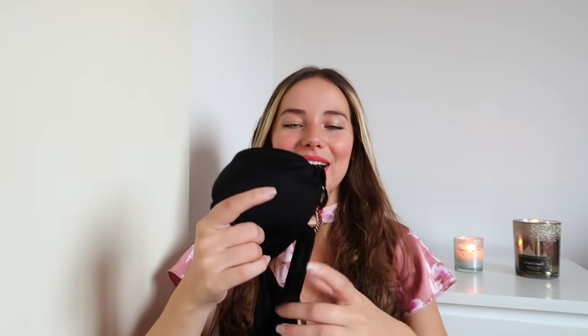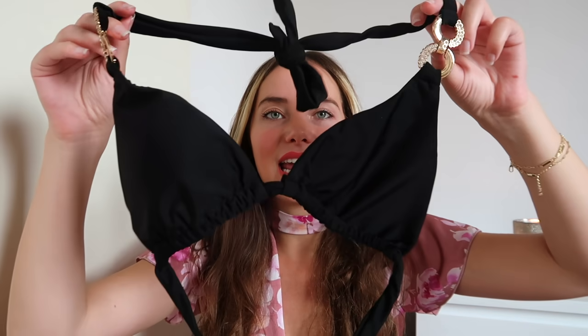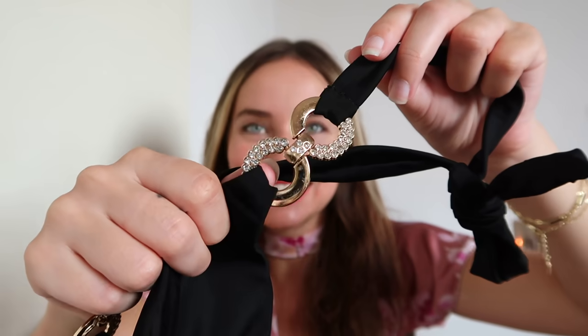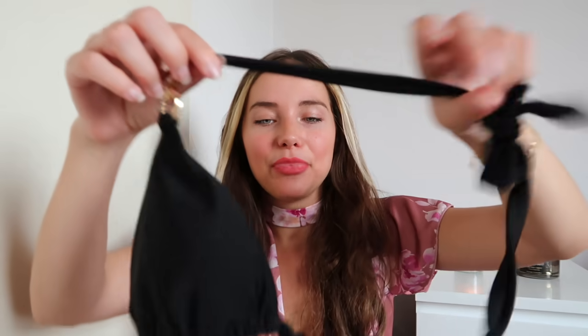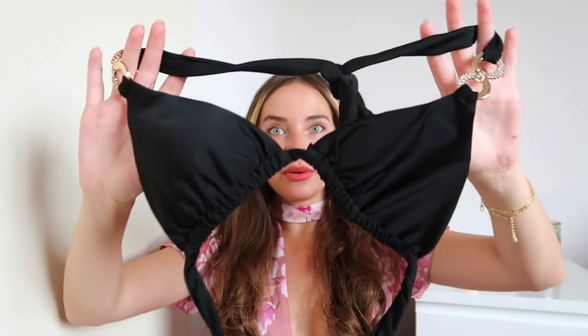The first item is this beautiful black bikini. I know I already have enough bikinis, but I saw this on the Fashion Nova website and instantly fell in love with it — especially because of these details right here. Look how gorgeous the gold and those fake diamonds are: so glittery, sparkly, and girly. It's a triangle top, obviously, because that's my favorite style, with removable padding.